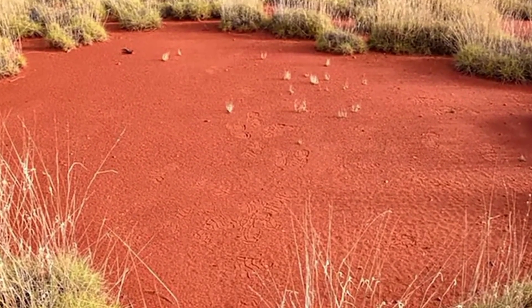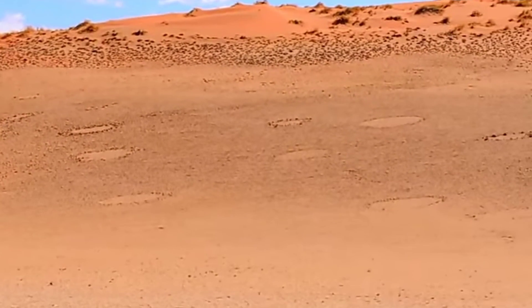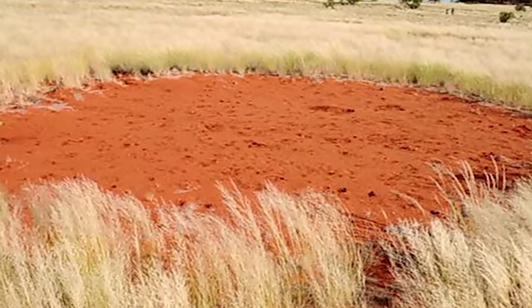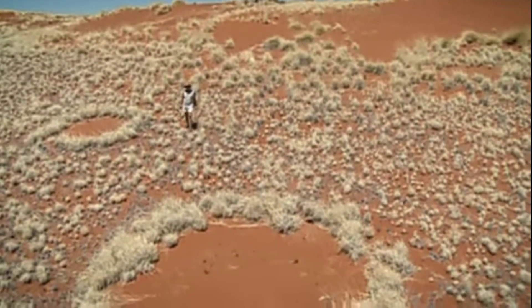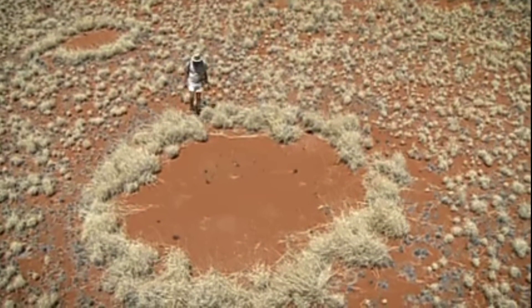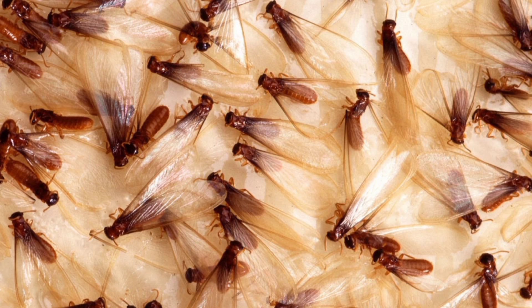Fairy circles typically occur in essentially monospecific grassy vegetation where conditions are particularly arid. Studies show that these circles pass through a life cycle of some 30 to 60 years. They become noticeable at a diameter of about 2 meters, achieving a peak diameter of perhaps 12 meters, after which they mature and die as they undergo invasion mainly by grasses. There has long been debate about the cause of the circles, and investigations have included numerous theories, both mundane and supernatural. One favored assumption is that sand termites are responsible, but the range of the phenomenon is much more than that of the termite species.